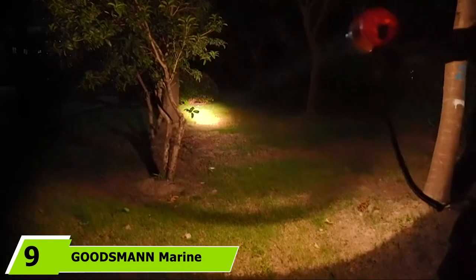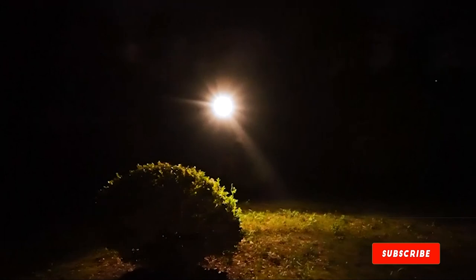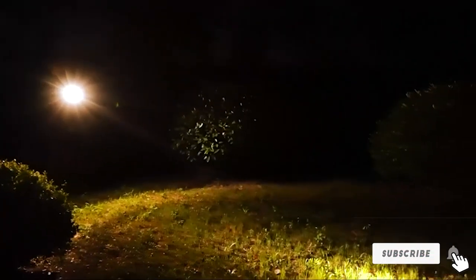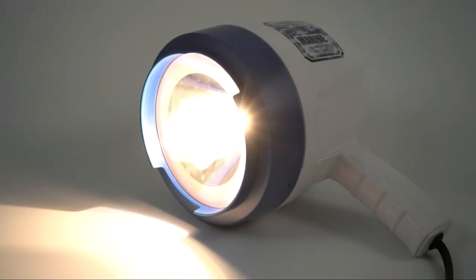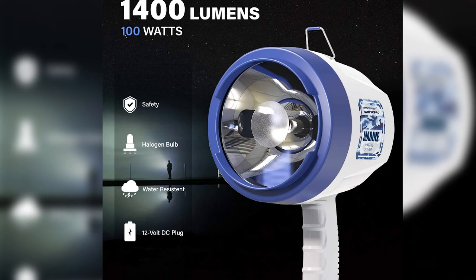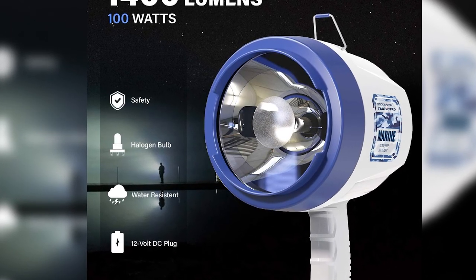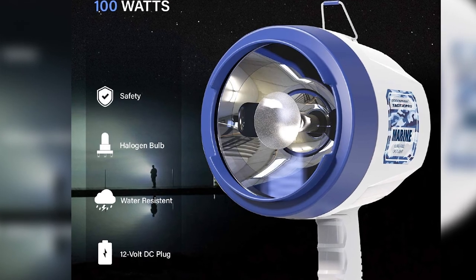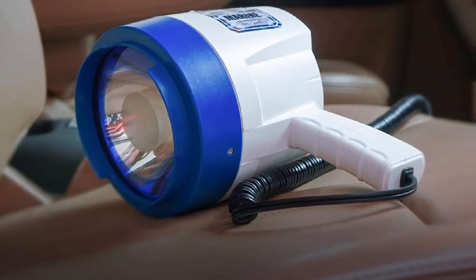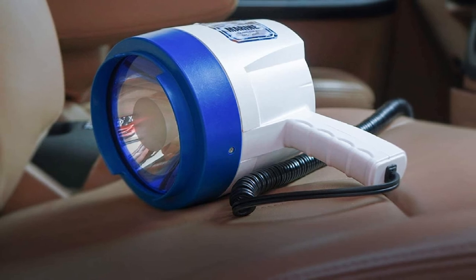Next at number 9, we have the Goodsman Marine Spotlight. The maximum brightness from this spotlight is impressive, and its wider beam with 1400 lumens from its halogen bulb, reflector, and high-quality lens reaches 530 meters. It's the right marine handheld spotlight for night fishing or boating and helps detect buoys without mistakes. The switch at the back is easily accessible while holding it, and there is a metal bracket at the back for hanging when not in use. A 12VDC power cord is attached to supply power, and it is lightweight enough to quickly grab in an emergency.